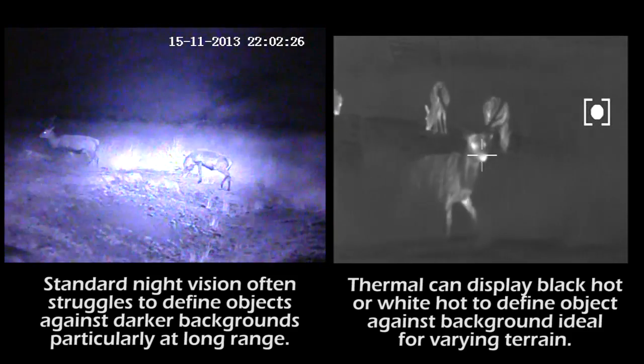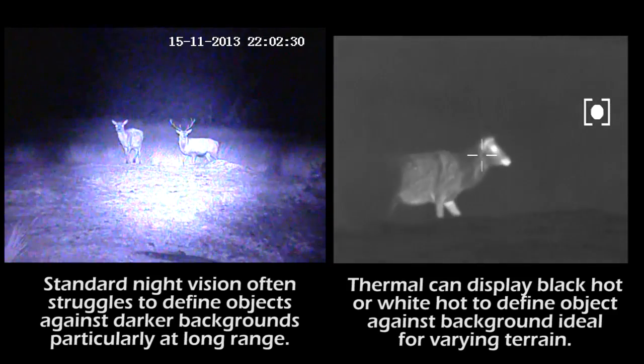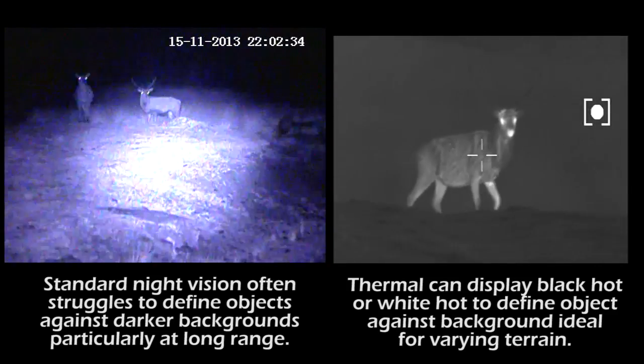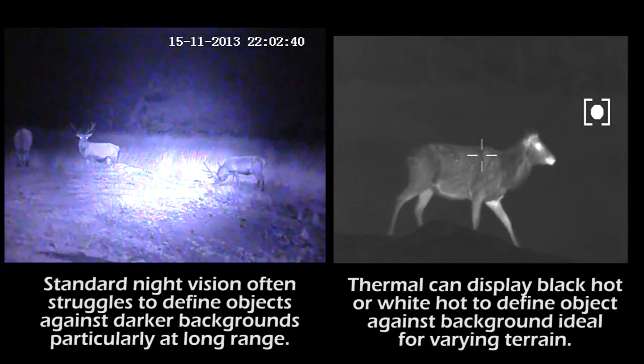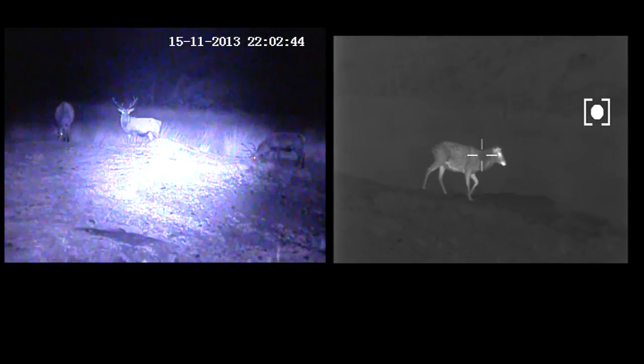With the night vision device you're using an infrared light source to illuminate the object, so you're relying on that infrared to let the device see what you're looking at. Whereas with the thermal, it's picking up the infrared heat from the animal, and that's being transferred through the microbolometer and the germanium lens to an image on your screen — so whether they're in foliage, a long distance away, or short distance, you can easily see the outline.